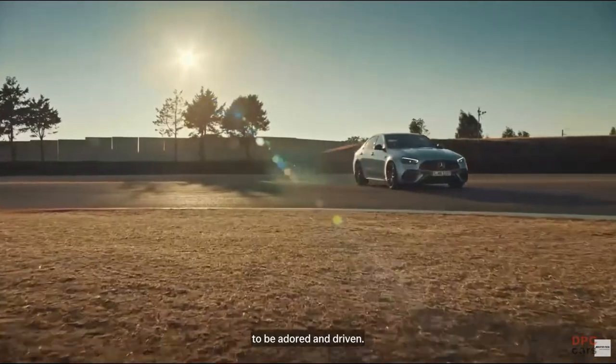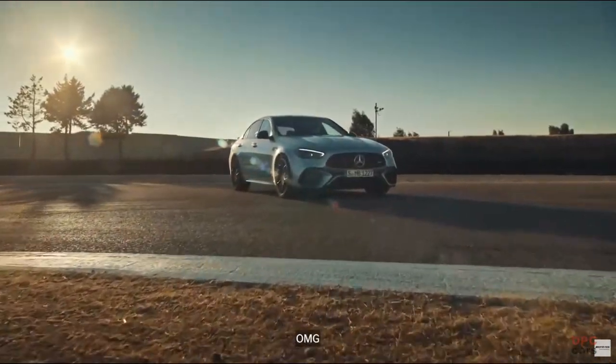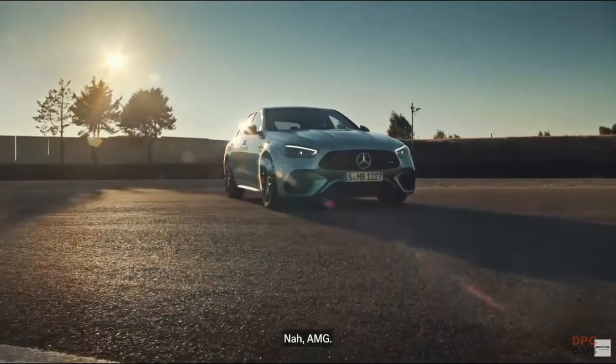One of a kind. Want to be admired. To be adored. And driven. OMG? Nah. AMG.